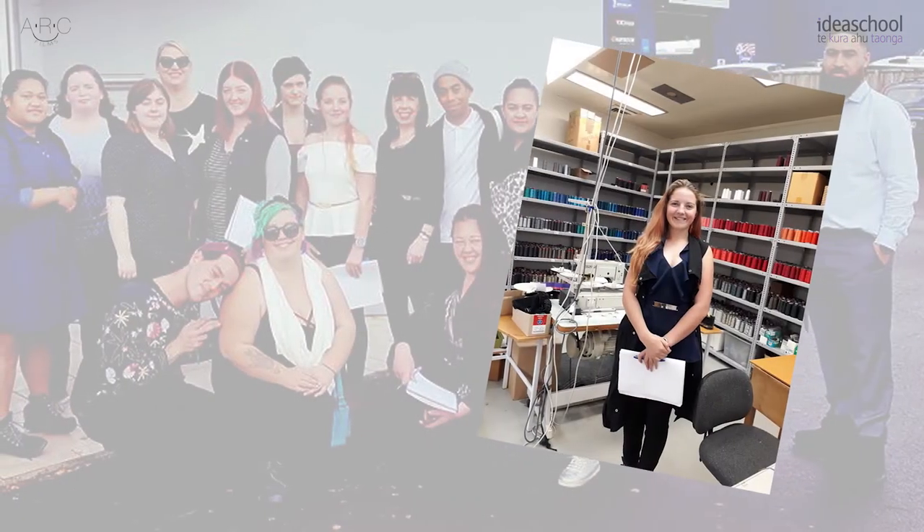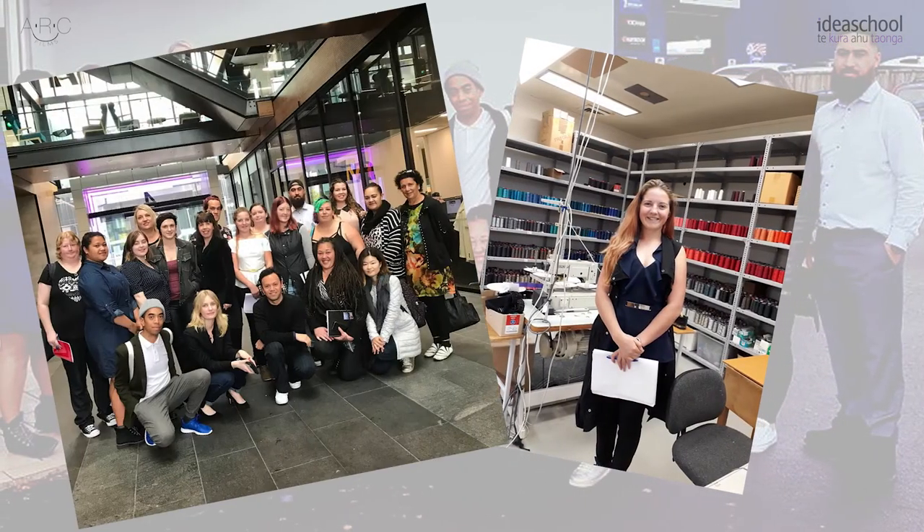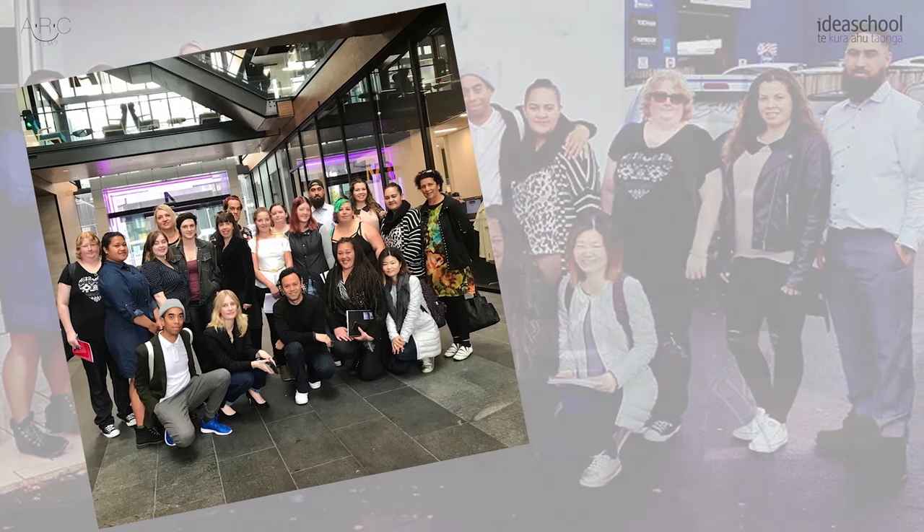So this year, we're taking a trip to Auckland, and we're looking around at all of the local businesses in Auckland, all the designers and just people that have a relation to the subject that we're studying.